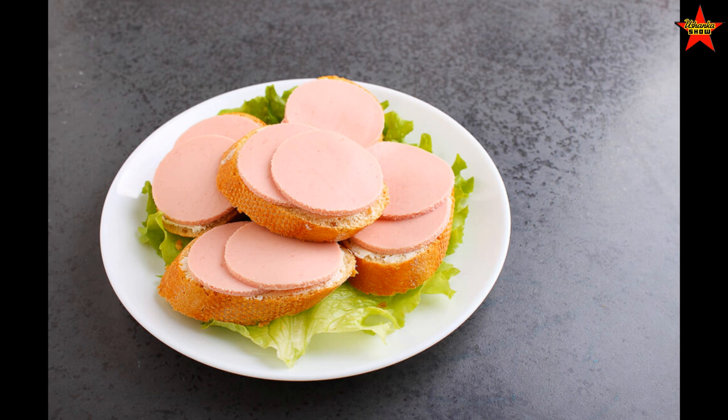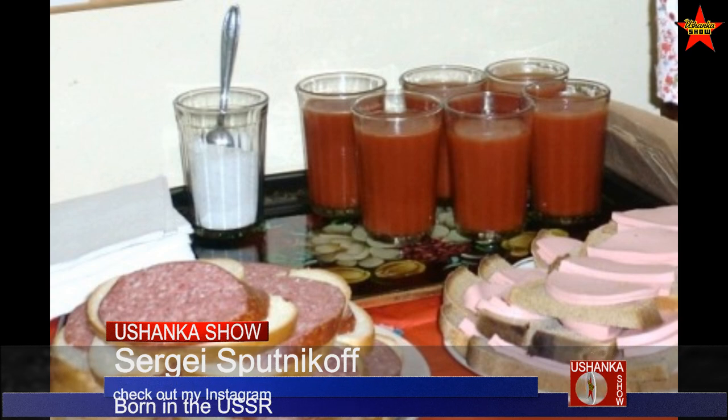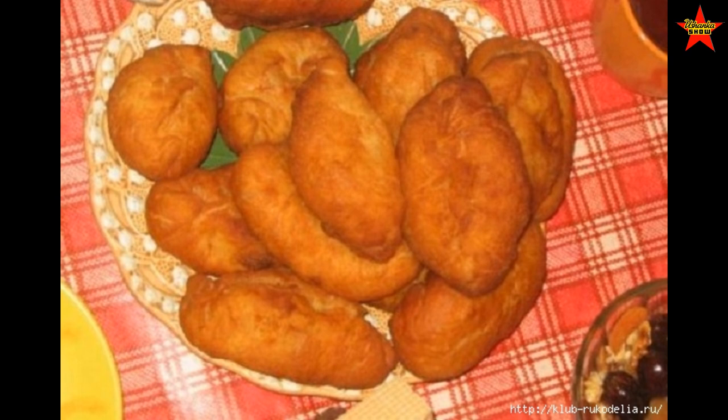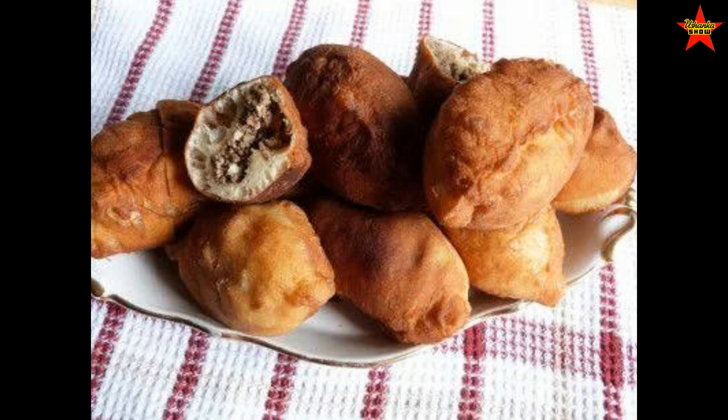Several food snacks were also 10 kopeks. For example, Buterbrod s Varyonoy Kolbasoy — a sandwich with boiled kielbasa, similar to bologna but not quite — that was 10 kopeks. Poncik s Vареньем — a jam-filled pastry similar to what Americans might call paczkis — was 10 kopeks. Pirozki s Myasom — small meat pies with well-ground cooked meat, deep fried — were also 10 kopeks.